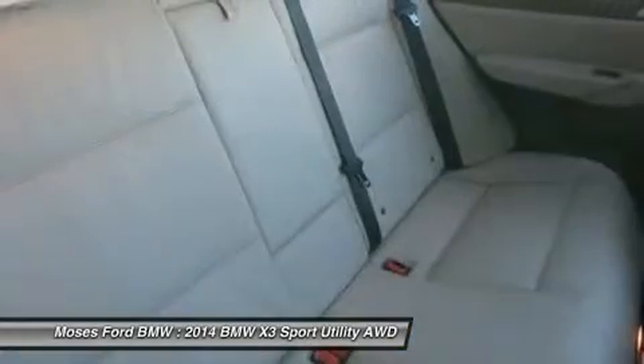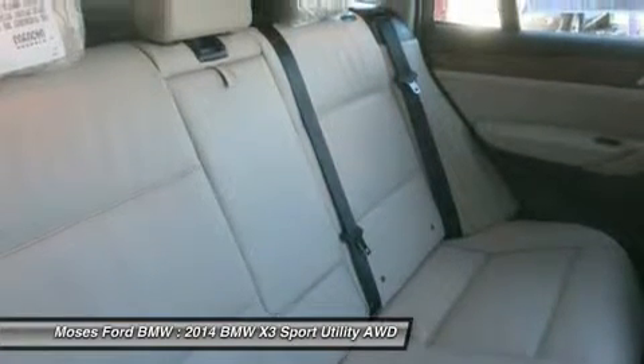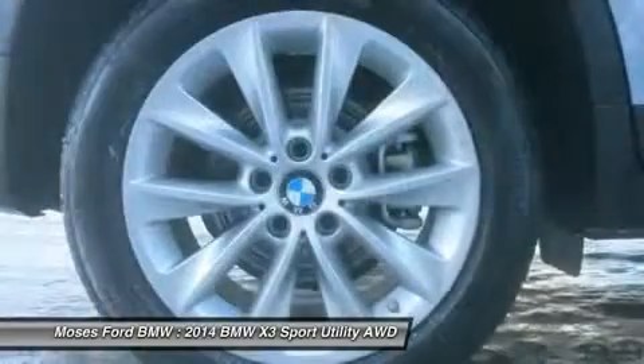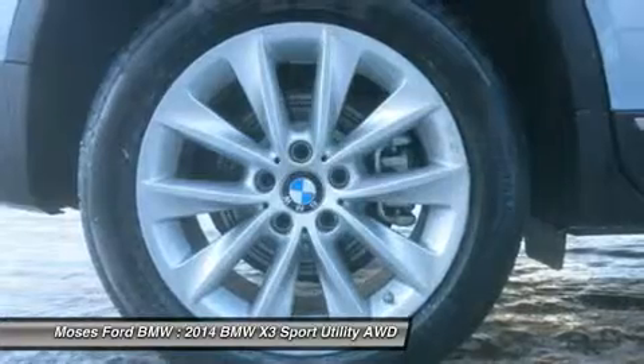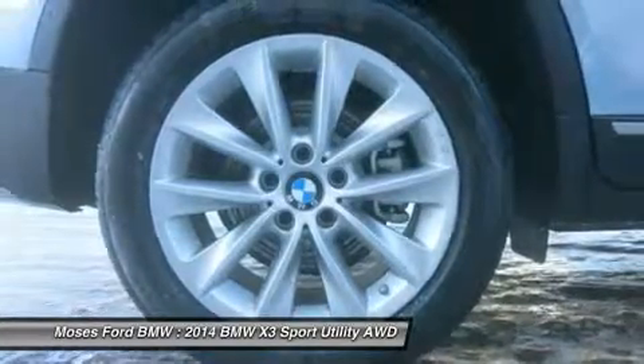Moses BMW has maintained a solid commitment to you, our customers, offering the widest selection of BMW vehicles and ease of purchase. Horsepower calculations based on trim engine configuration. Please confirm the accuracy of the included equipment by calling us prior to purchase.